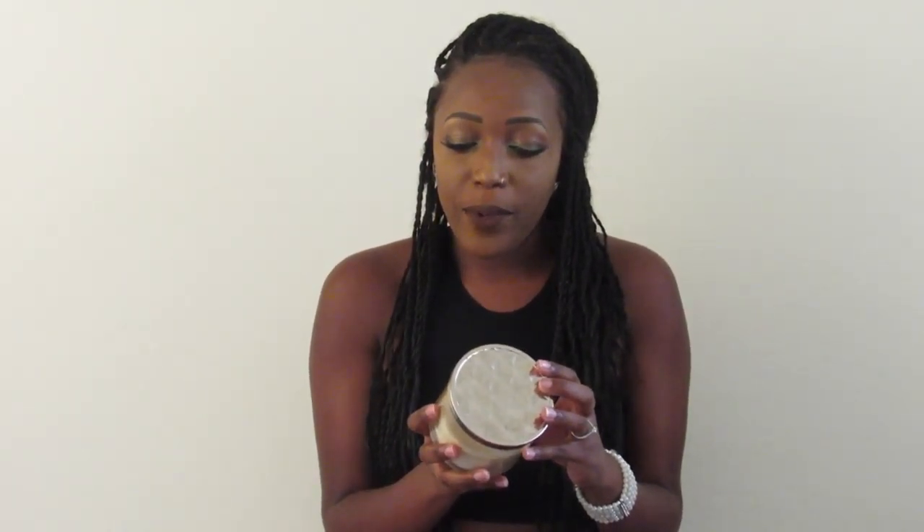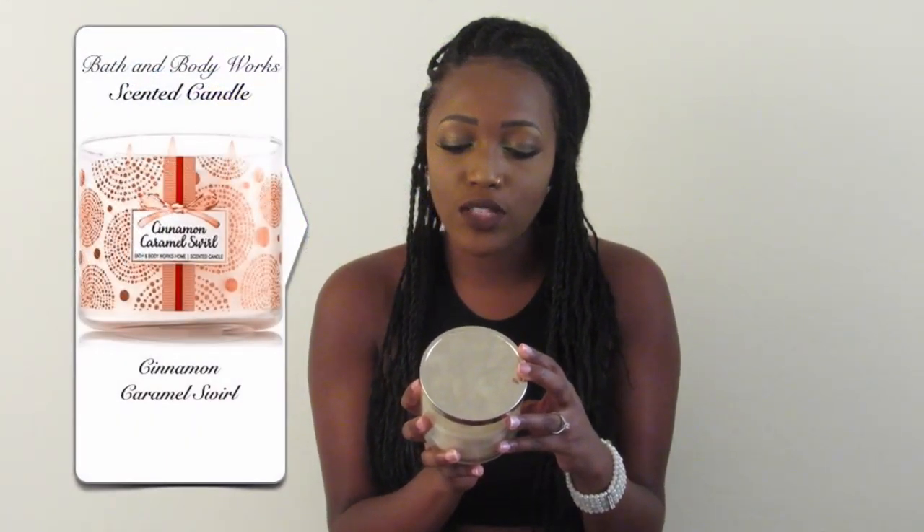First I want to talk about household favorites, and to start I want to talk about a candle that I've been burning quite religiously. I will give the disclaimer that this is actually a holiday edition candle. I got this from Bath and Body Works last Christmas — I know, embarrassing that I just started burning it this summer. But it's called Cinnamon Caramel Swirl. And when I tell you guys, this smells like pancakes and bacon and pie and everything that's right about this world baking on a Saturday morning. We actually burn this candle in our guest restroom and you can smell it throughout the entire apartment — that's how potent it is.